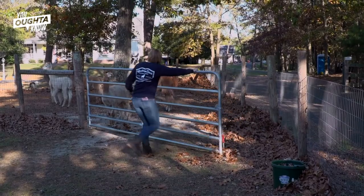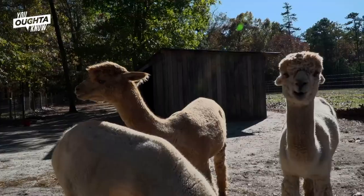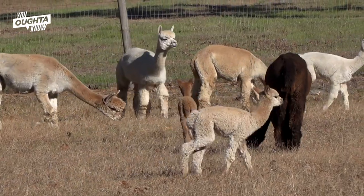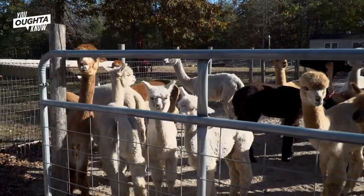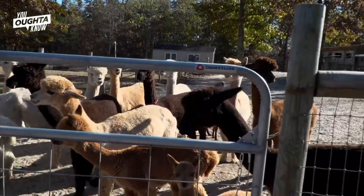No matter what's on your mind, it sort of fades away. In just five years, Sherry and Michael von Fischer's fledgling interest in raising alpacas has grown into the sprawling 22-acre Winding Creek Alpaca Farm in South Jersey, where with the recent births of five babies, their herd is now nearly 30 strong.